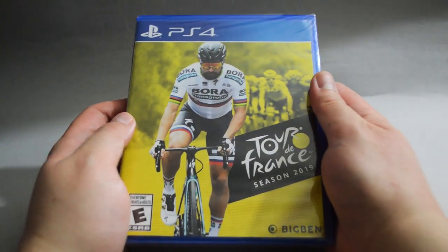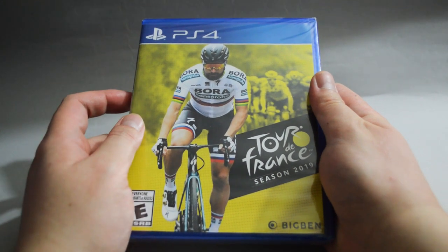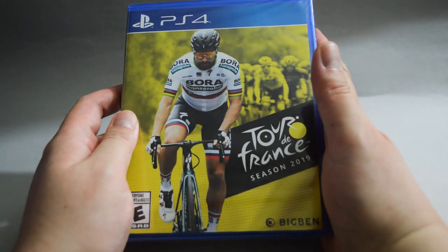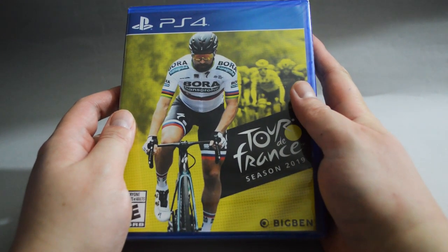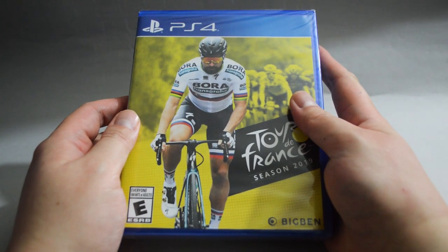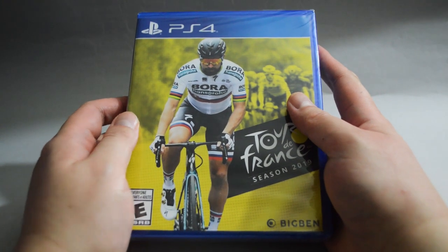The other game is Tour de France 2019. A lot of people from North America might not have heard of this series, but it actually does a digital release every year since the last generation. I believe this is the first time they did a physical release in the US, so I was very excited and picked it up for $20. Unfortunately, there is a glitchy trophy right now, so I don't think I will play this game until they fix it. That means we will not do an unboxing anytime soon.